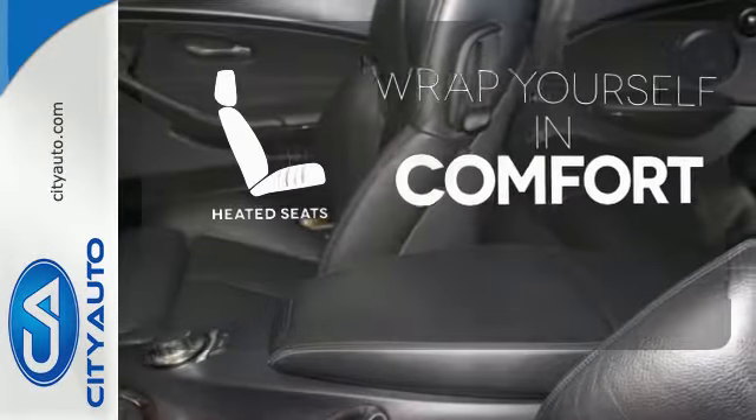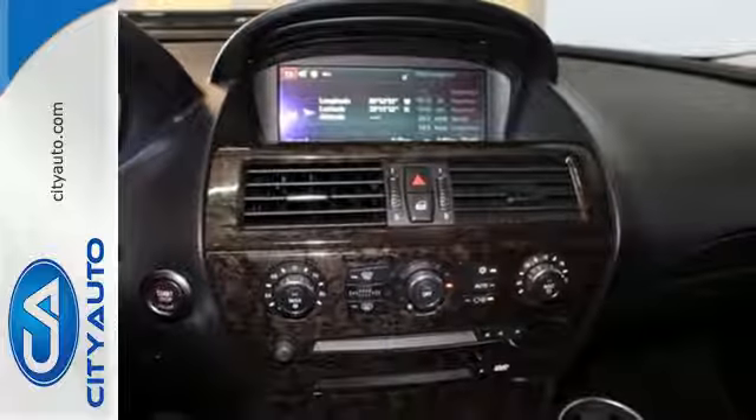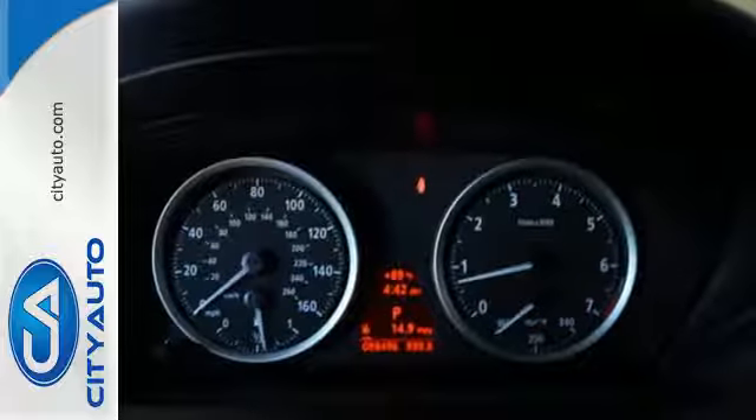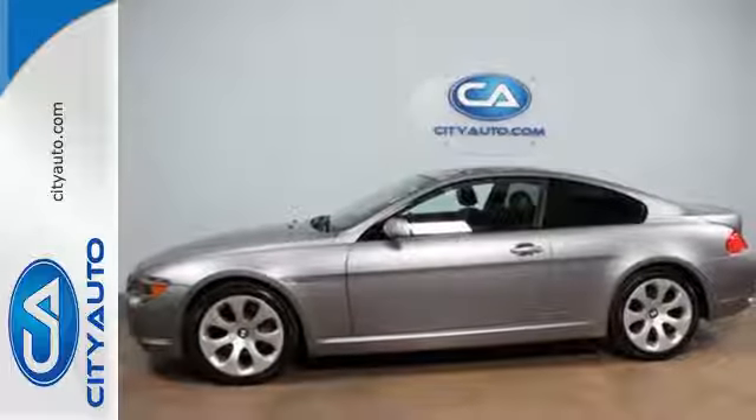Warm off the chills with the heated seats. For 2006, the already powerful 6 Series gets a new engine with even more horsepower. The best never rests with BMW. Test drive it today.